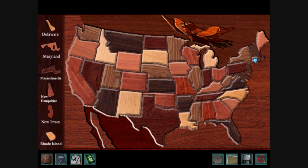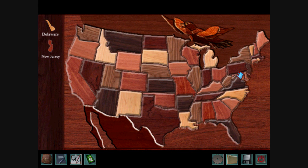Connecticut is right around here. Let's fill in New Hampshire and Vermont first. Massachusetts goes underneath the two of them, and with those states in place it will be easy to put in Connecticut. Right next to Connecticut is Rhode Island. Don't forget New Jersey.